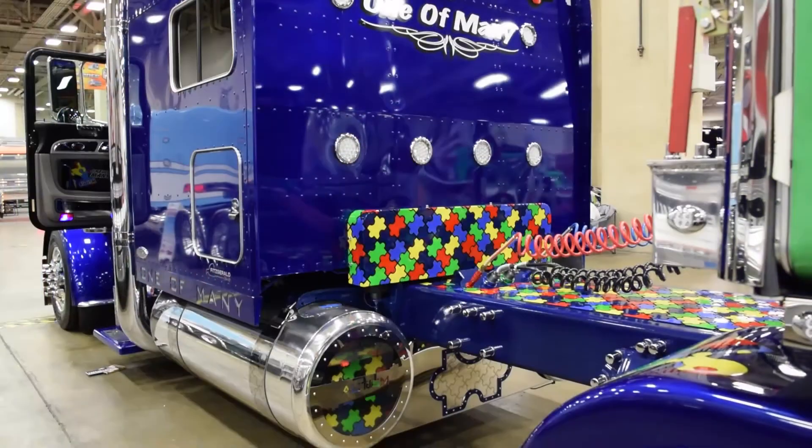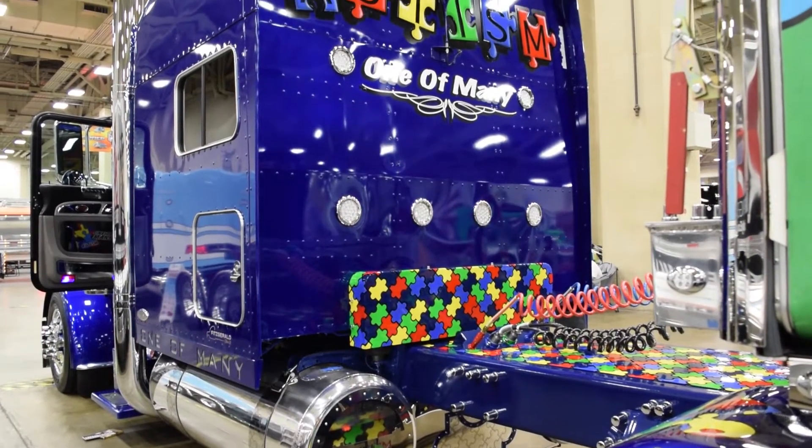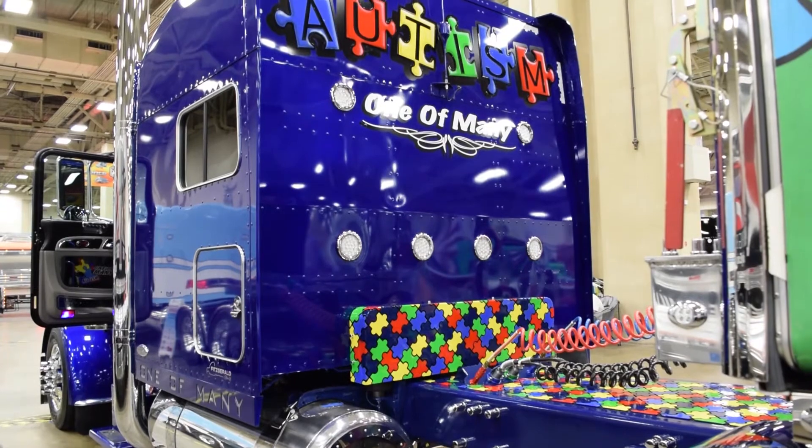Our daughter is autistic, and we decided to build the truck to get the awareness out for autism. And as you can see, the truck's done out of puzzle pieces, which is the autism symbol.